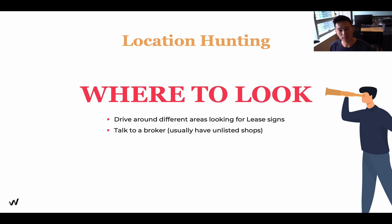The second way to look for a location is to talk to a broker. A good broker is a really good choice because they have a lot of listings. On top of that, they have pocket listings — listings that are not even up on the market yet.